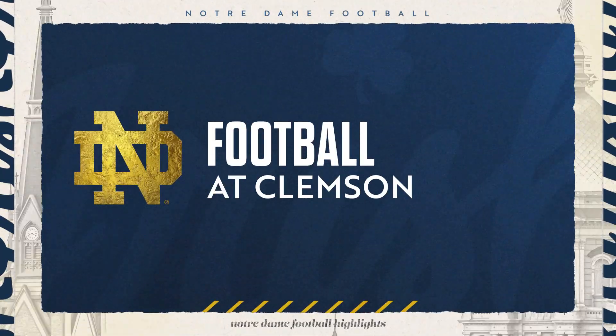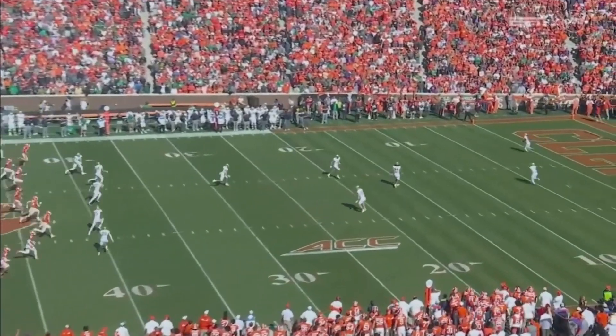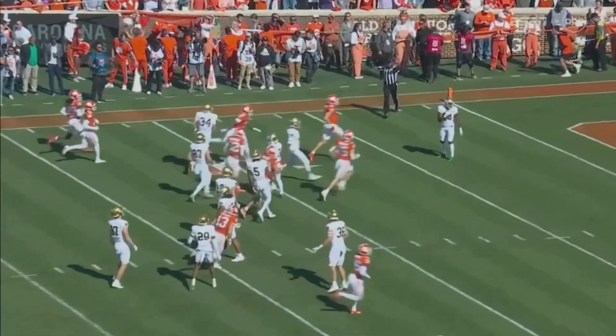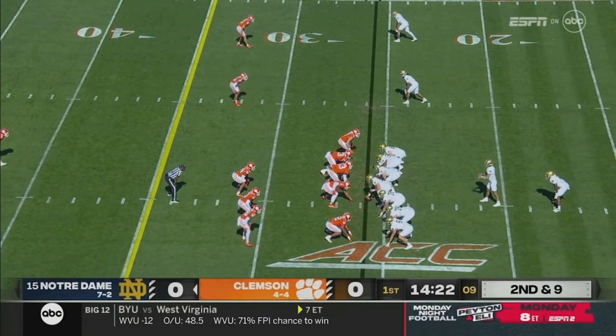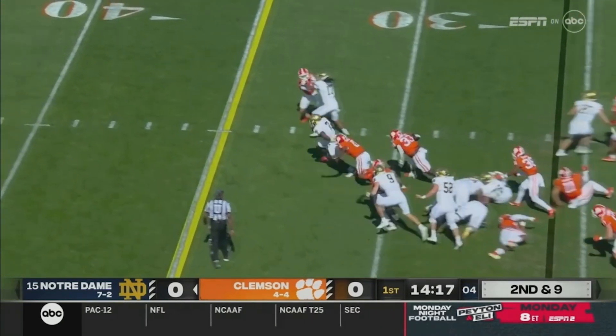Clemson won the toss and deferred. Notre Dame will receive the opening kickoff. Jadarian Price back deep signals for a fair catch. Hartman was 0-4 as a starting quarterback against Clemson, and his Wake Forest teams were 0-5.